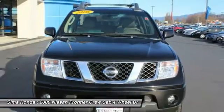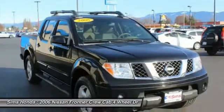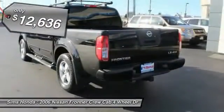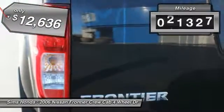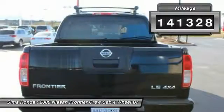The Frontier's interior comforts include cab versatility, under-seat storage, and seating for five, and is priced below $15,000. This vehicle has less than 145,000 miles.